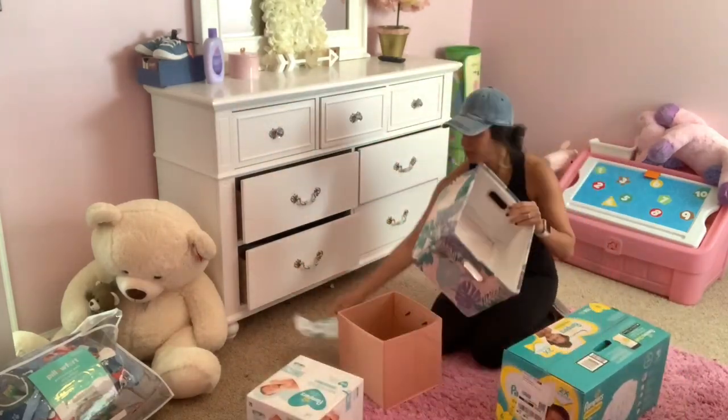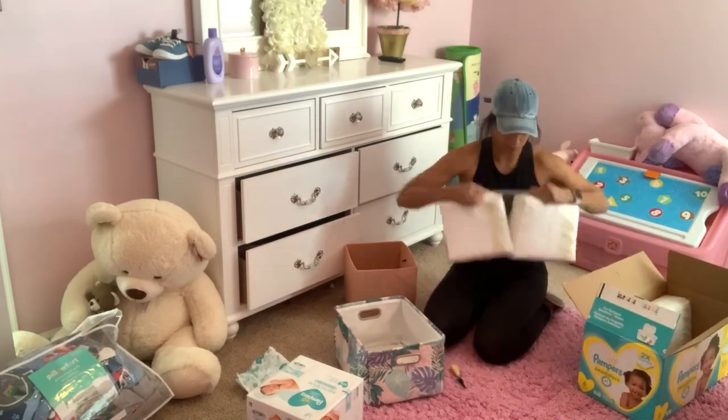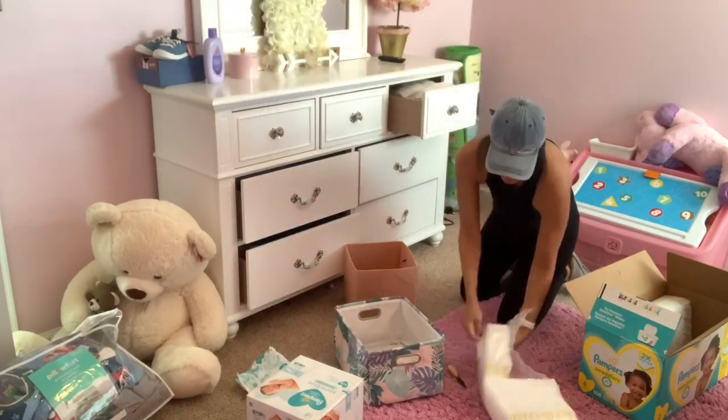Then I'll move on to folding all of the kids' laundry. I didn't get to folding Ryan's laundry — you're going to see I toss all of his laundry into his hamper so I can fold it in his bedroom, but something came up and I wasn't able to fold Ryan's clothes on this day. I did it the following day but I didn't film myself doing it.